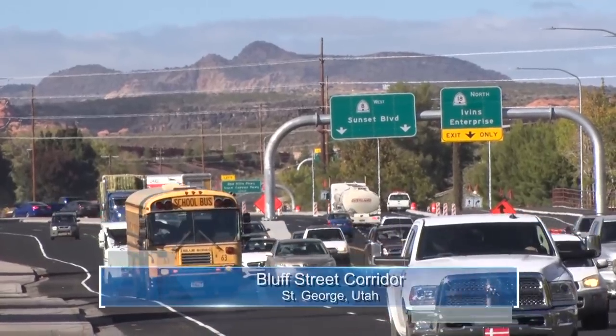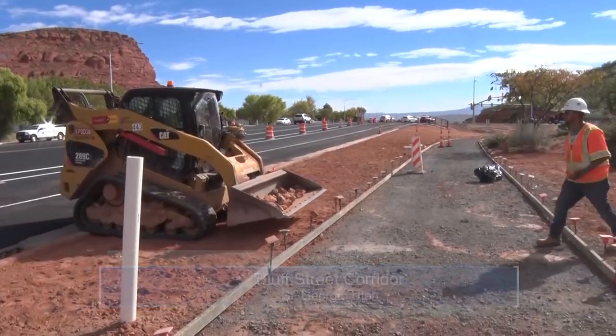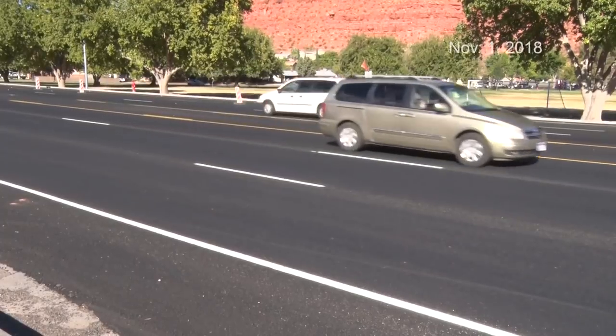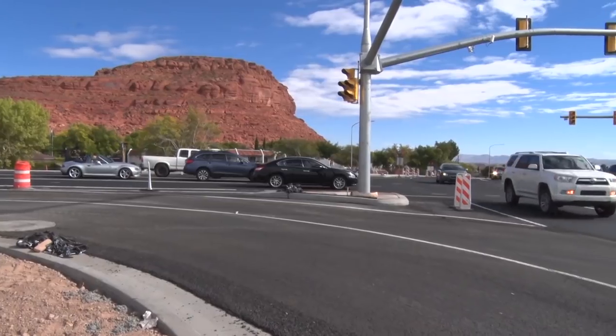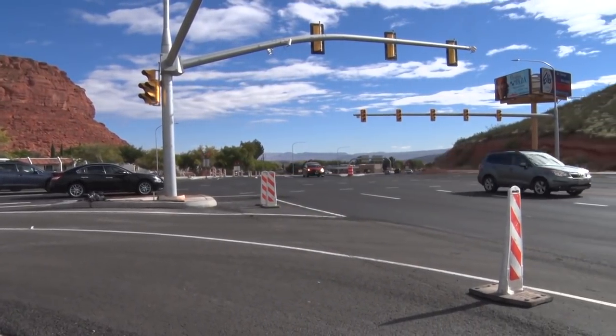It's taken just shy of a year, about 30,000 tons of asphalt, and thousands of man hours to get to the final reconstruction phase of Bluff Street. With an estimated 40,000 cars a day that travel along this corridor, the redesign of this road was meant to make it more travel friendly.